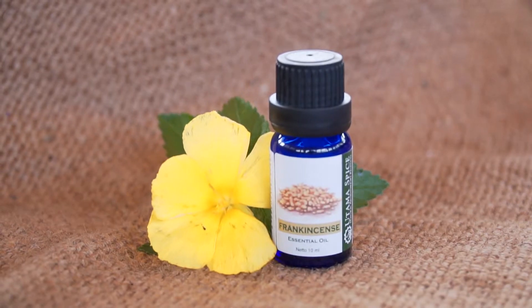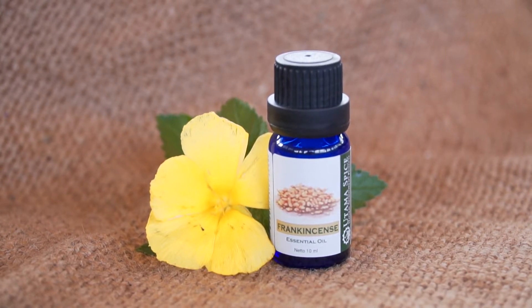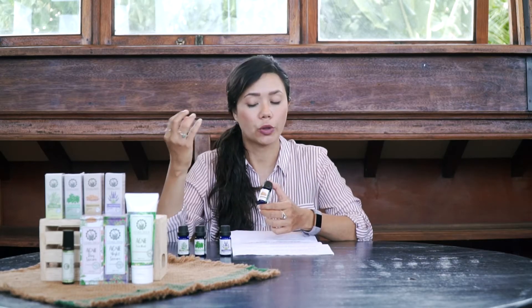We also have frankincense essential oil. Frankincense has astringent properties, so it will help prevent acne by shrinking your pores. It also helps with healing acne scars and blemishes.